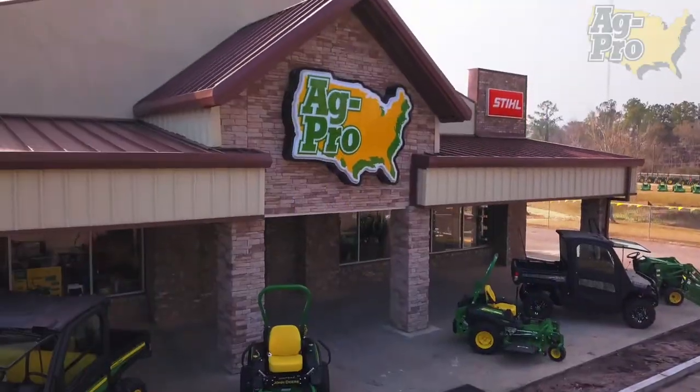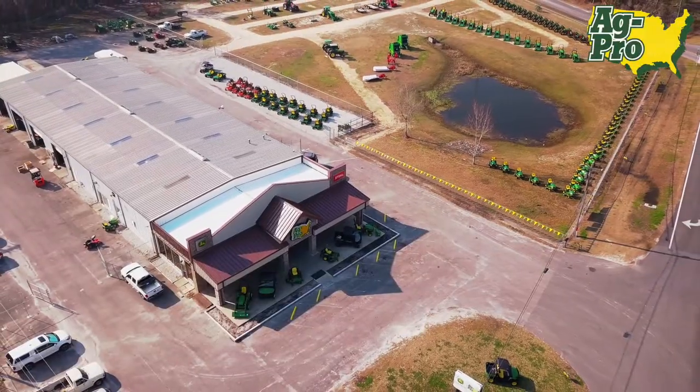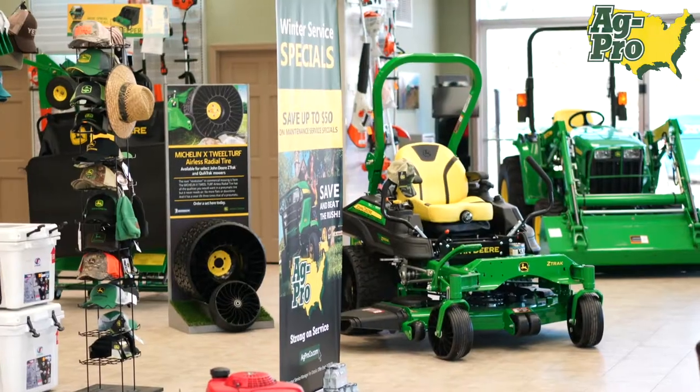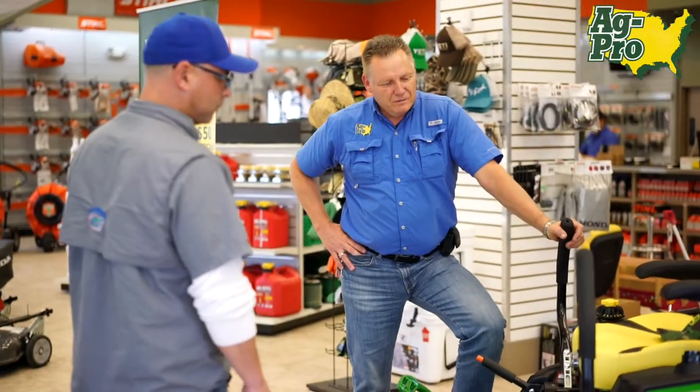We moved into this building September of 2017 after a complete remodel. The biggest advantage we have at this location is a friendly retail space and a new updated showroom.